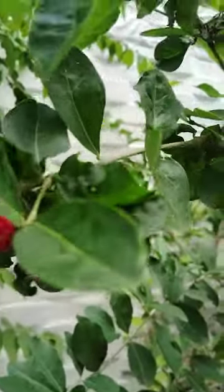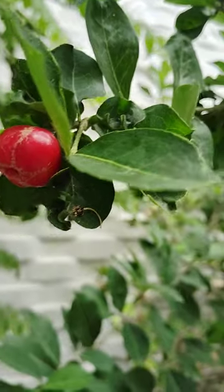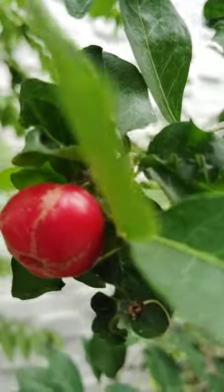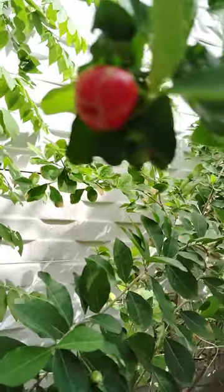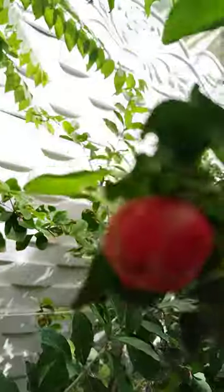Looking very good, very nice, like small apples. Barbados cherries are there. Six months back I planted this plant here — looking very nice. These are ripened.